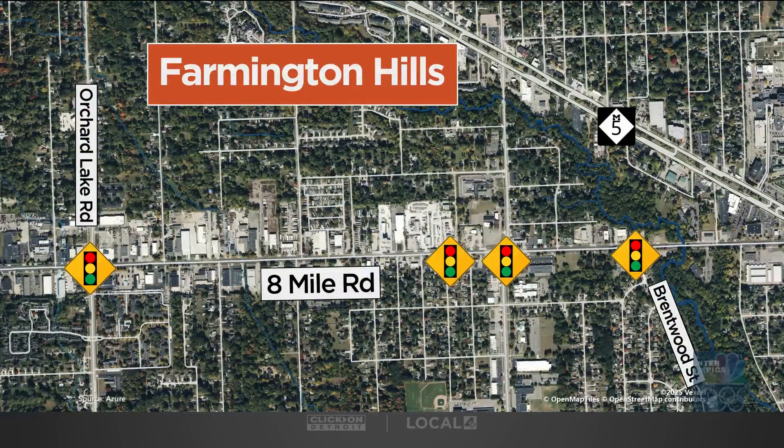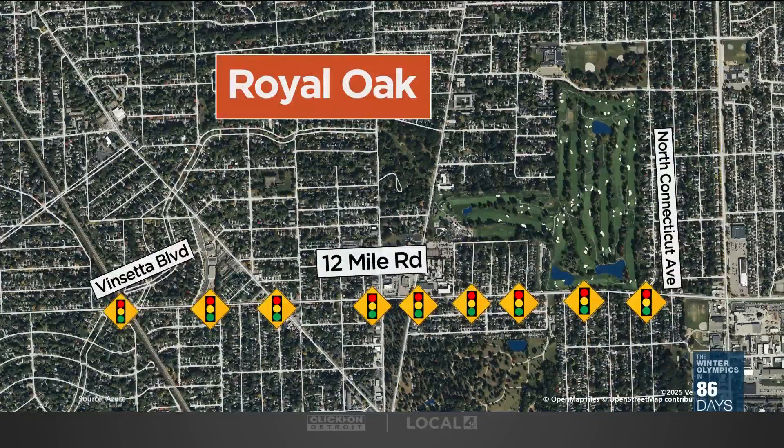Then over in Royal Oak, they tested it out on nine signals along 12 Mile from Vincetta Boulevard over to North Connecticut. That brought a 20% reduction in delays and stops as well.